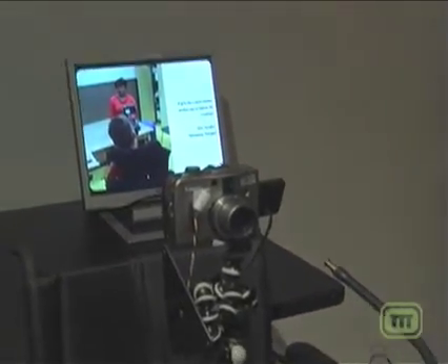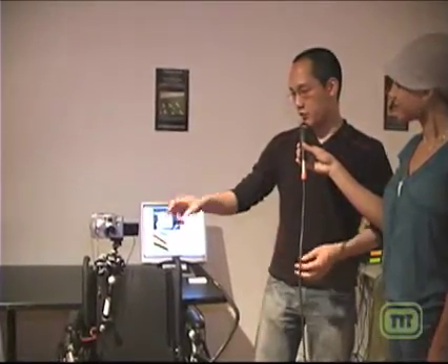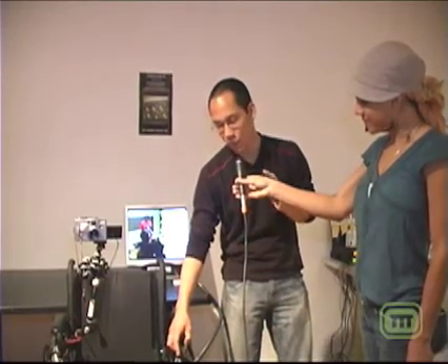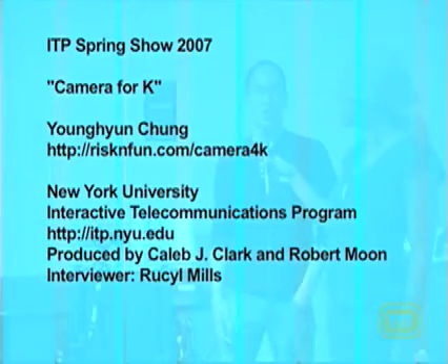My name is Young Hyun Jung and my project is camera4k — an adaptive camera for disabled people. I made this as simple as possible so that anyone can build the same system. All parts are purchaseable on the internet. I use a bendable tripod so it can attach to any mount or wheelchair. I also use different types of switches — a foot switch so kids can operate the camera with their foot, and a very light switch for someone who cannot move their hands, so they can press very slightly to take pictures. The website is rescan.com/camera4k — digit 4.